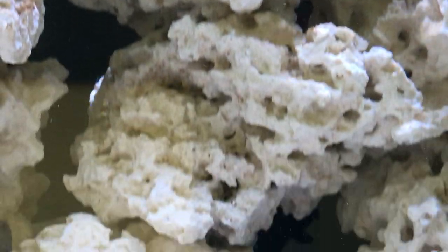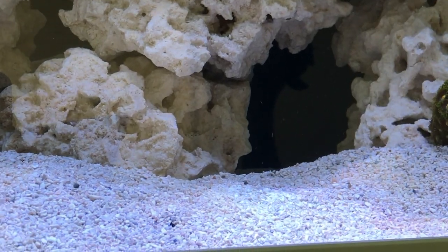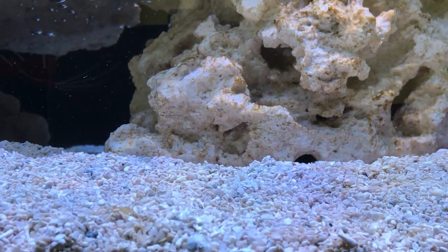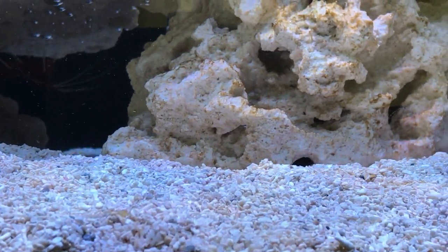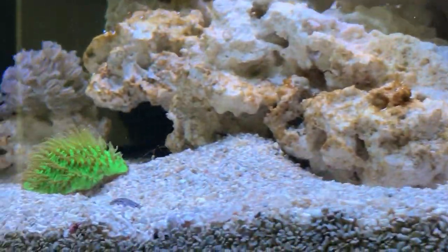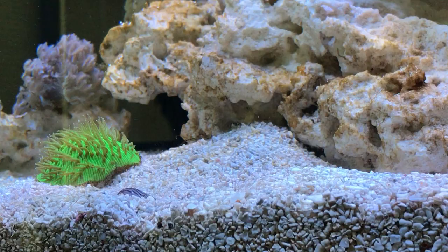The orange spot goby, as busy as ever, has started to actually swim a little bit higher — we noticed today. Which is a first. He's been keeping to the sand bed completely, but now suddenly he's started to look up a little bit onto the rocks as well, having a good old look around.